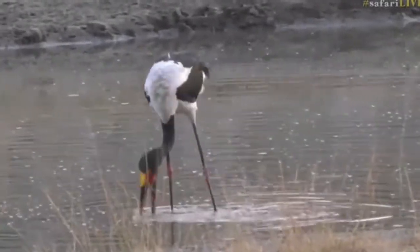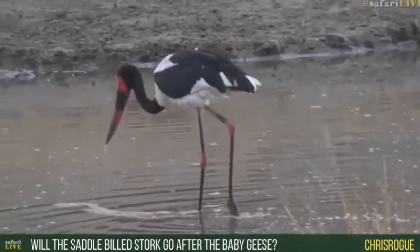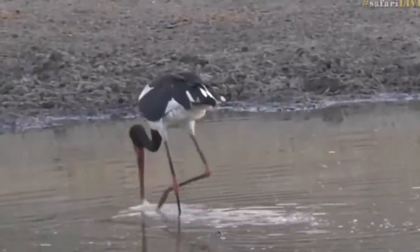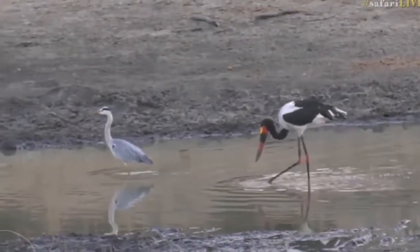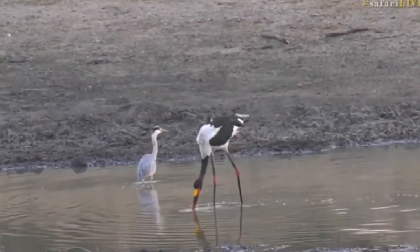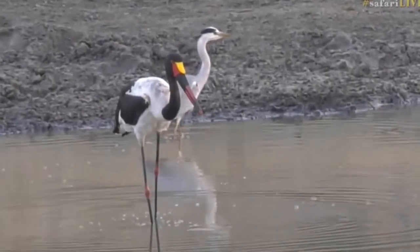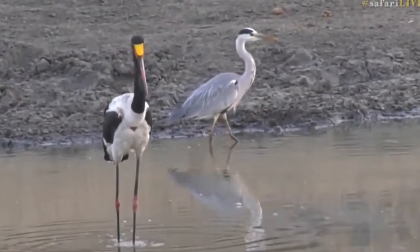Chris, you're wondering if saddle-billed storks could go after baby Egyptian geese — well, it's possible. They are ferocious predators and grab all kinds of things, so I wouldn't rule it out, but I've never personally seen them going after other birds. You can see how the poor heron gets shifted along when the stork comes — it's a nice size comparison. That heron stands about the same height as the legs of the stork. They seem to favor aquatic prey: terrapins, reptiles like monitor lizards, frogs, and fish.